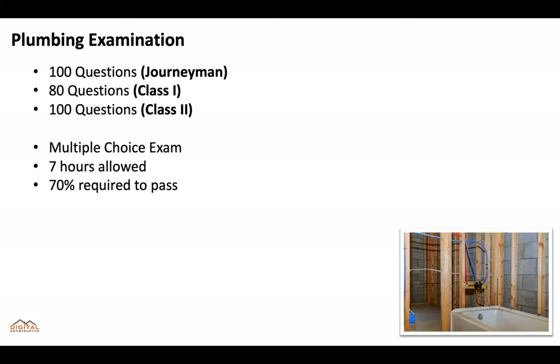Each classification has an examination. The journeyman exam is 100 questions, the class one exam is 80 questions, and the class two exam is 100 questions. These are multiple choice exams, you'll get seven hours to complete them, and you'll need at least a 70% score to pass.